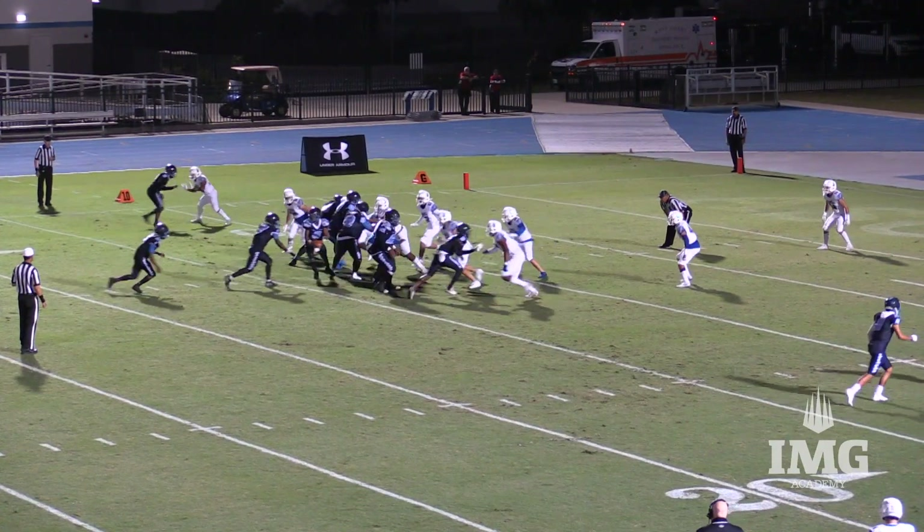And running easily into the end zone, Demetrius Fletcher. Left side — see if they run the same play going the other way. They fake it; instead it's Stacy Gage straight up the middle.